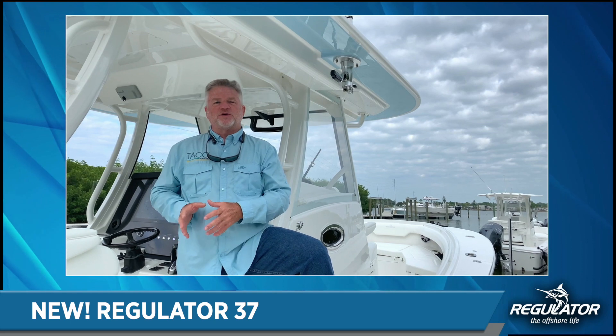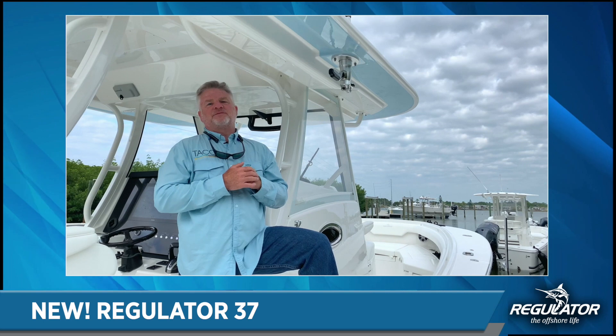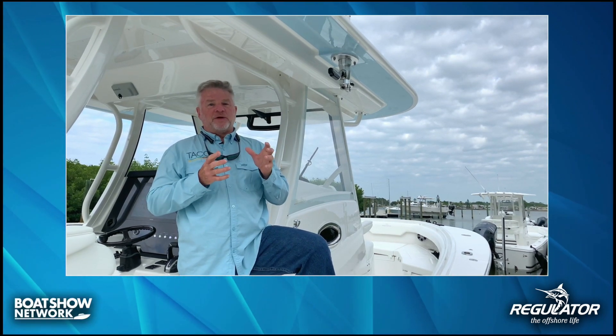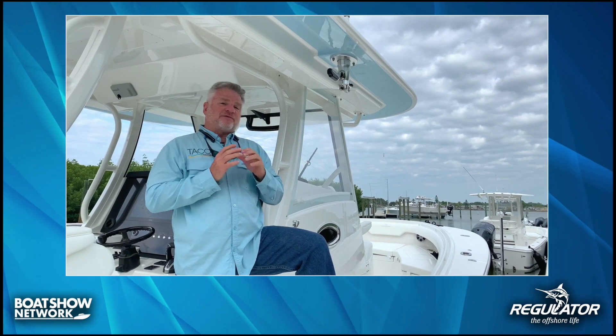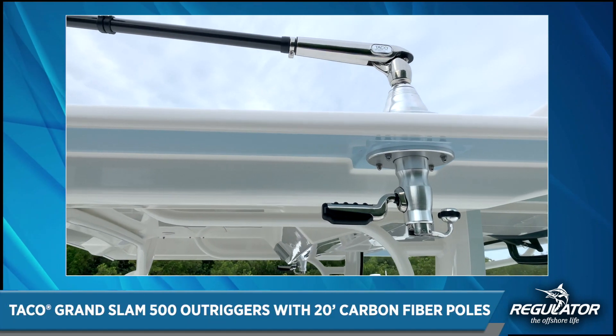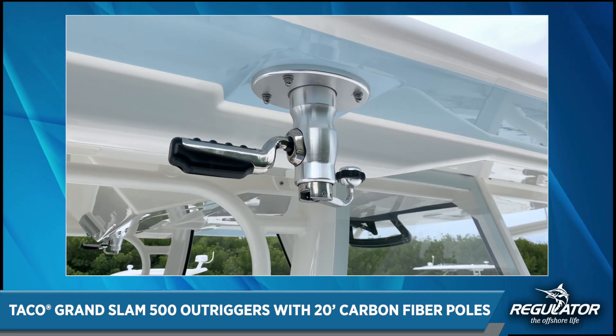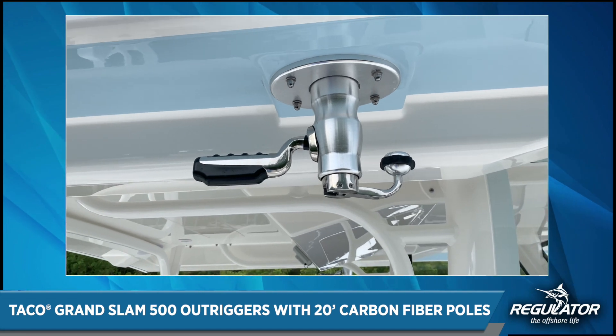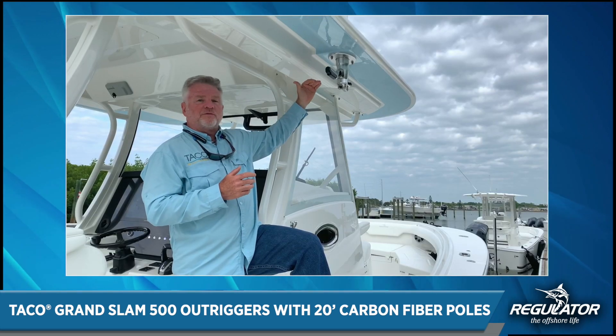A partnership with Regulator for many years has been strong, and we thank them so much for allowing our TACO sport fishing to be part of this new build. They chose the GS 500 XL for a couple of reasons: one, it's got an extended body that fits nicely down through this plenum of the top, so it's about four inches long, giving you plenty of hand room and clearance.